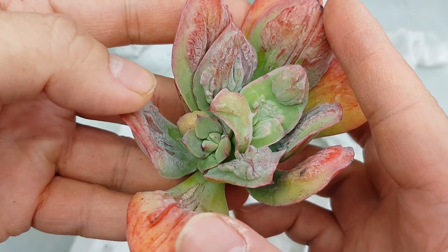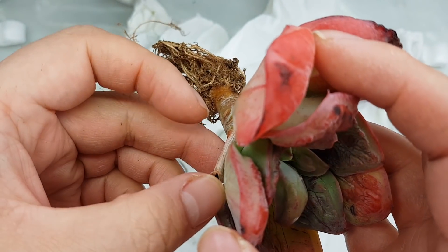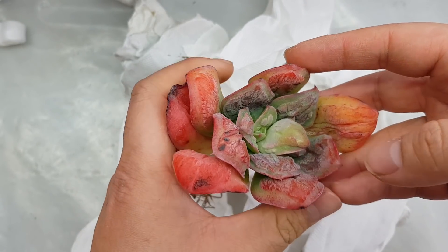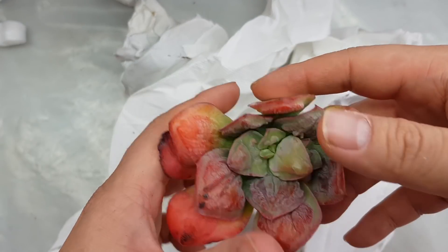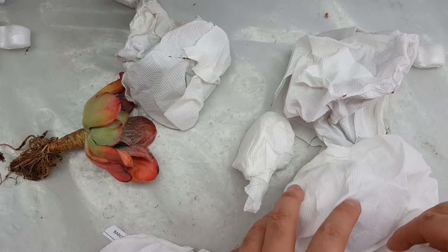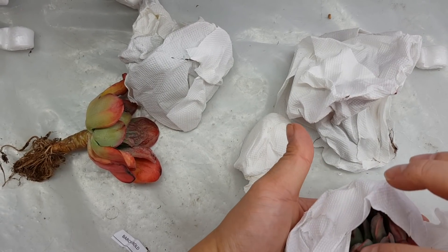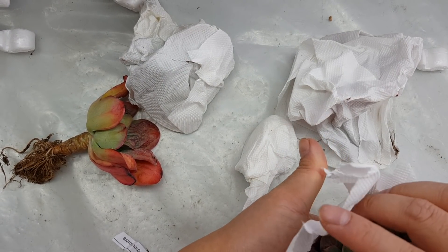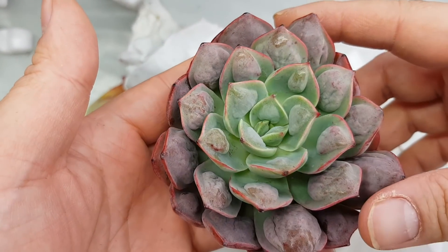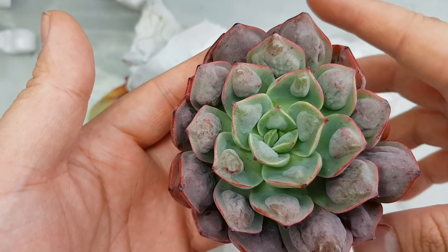It has a little baby on the side too — I love it. This one looks like a bloom stock; I can probably just put it into one of my pots and it'll be good. See how small it is — very nice. And this one is Parva Raindrops, so beautiful.